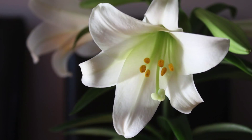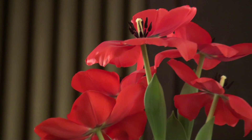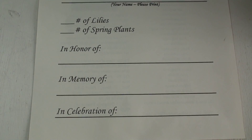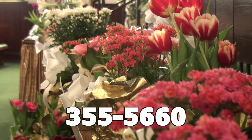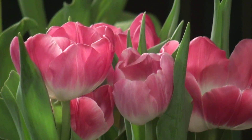Easter Lilies: It is a Centenary tradition to adorn the church with lilies and spring flowers on Easter Sunday. If you would like to purchase lilies or spring flowers in honor of, in memory of, or in celebration of loved ones, please complete this form or call Mary in the church office at 355-5660. The cost per plant is $20.